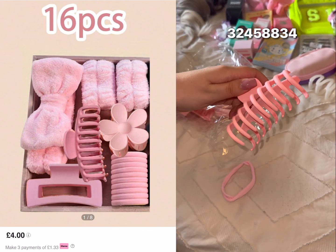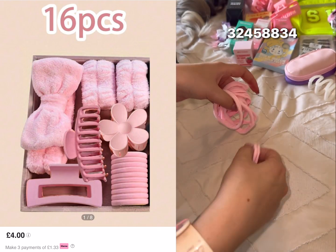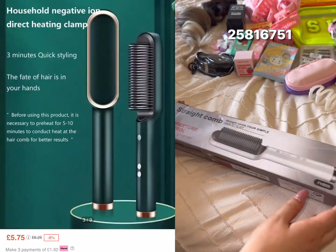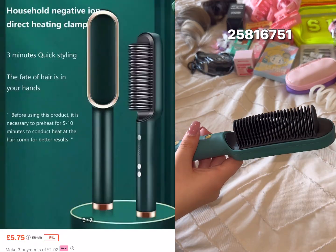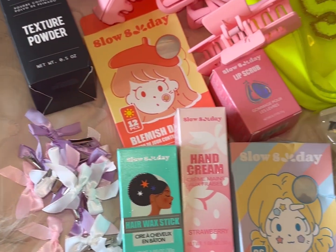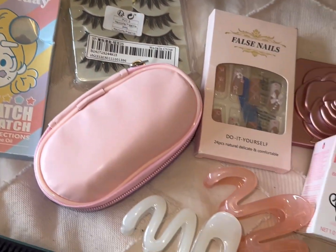So many cute claw clips, and the bobbles are so stretchy — if you have thick hair, these bobbles are perfect. This is really cute: just attach the wires inside and clip it onto your bag. And this — I'm sure this can dry your hair, straighten and curl it too. So many must-have items at bargain prices.